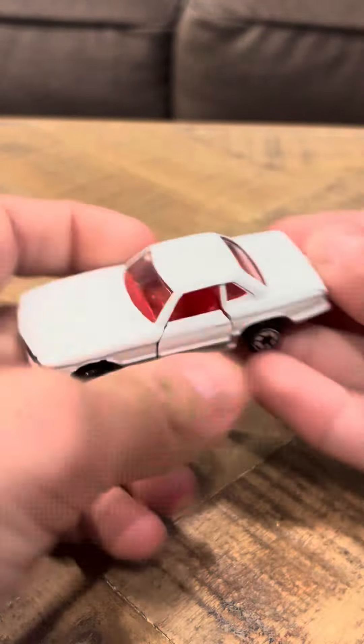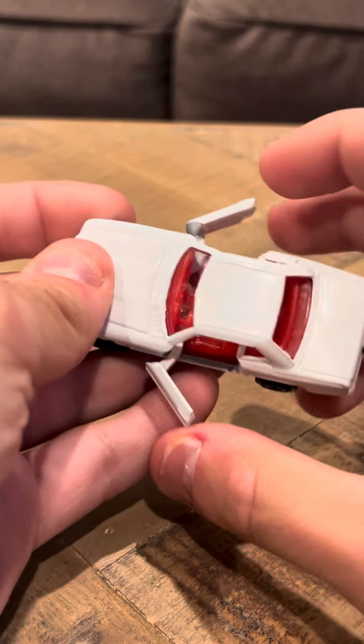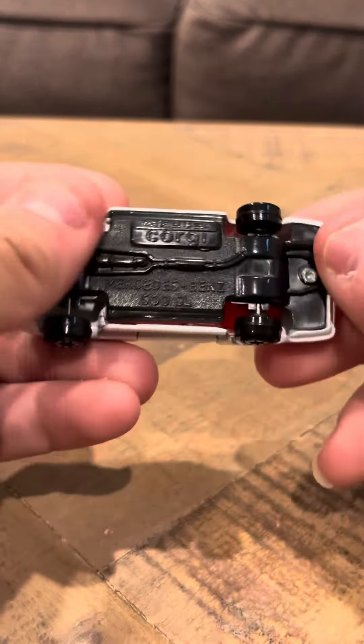The doors open up like that. This one doesn't open all the way though — I try to get it open and I have to close it. That one just doesn't open all the way.